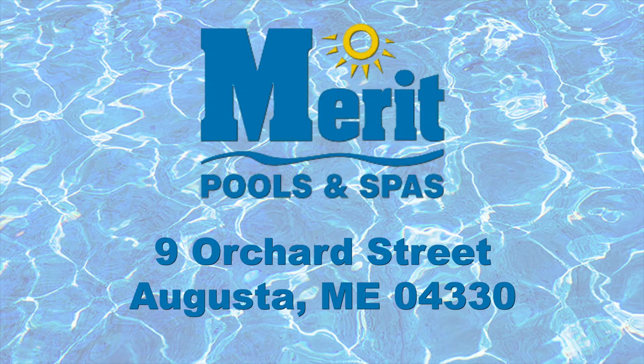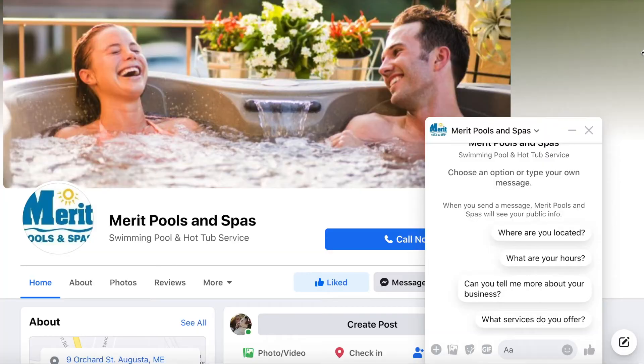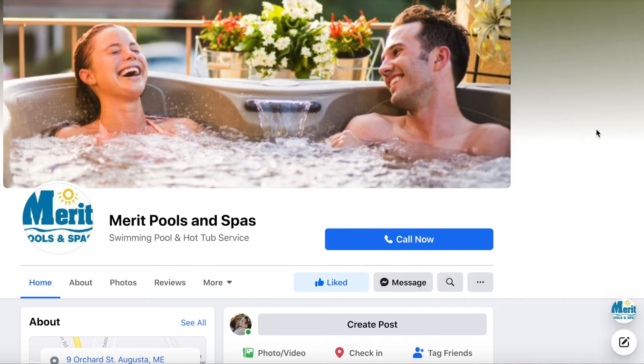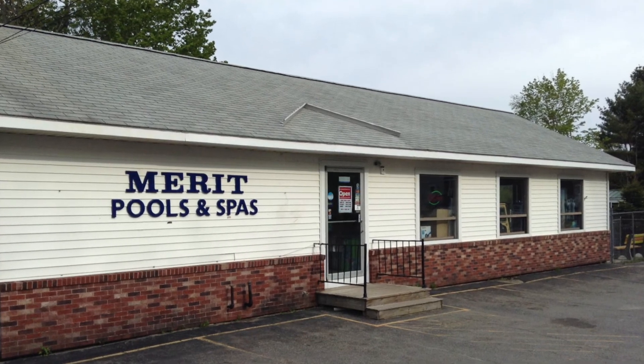For anybody that has any questions, we invite you to stop by at 9 Orchard Street, Augusta, Maine. You can give us a call at 622-6792. Our general email is pooldoctor@merrittpools.com. We also have our website at merrittpools.com where you can fill out a survey and email us as well. You can also reach us on Facebook — message us or put a message right on the page, and we try to get back to people as soon as possible. Thanks for tuning in for today's Friday feature at Merritt Pools. Come check them out!